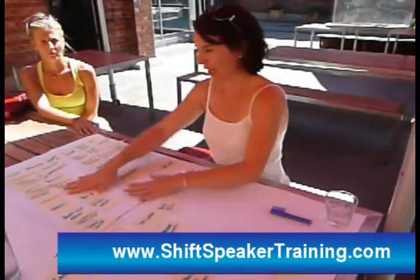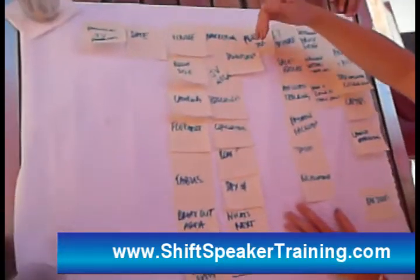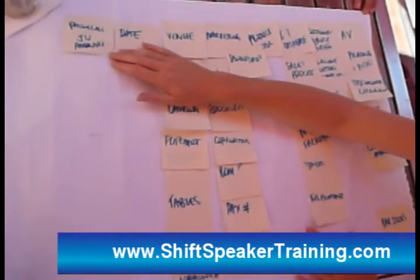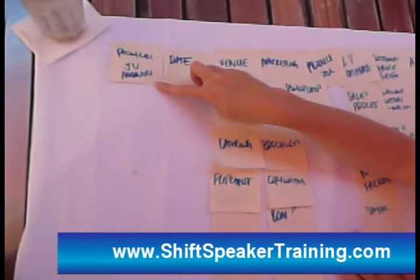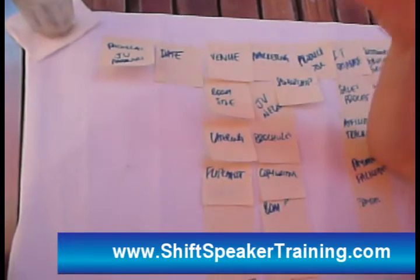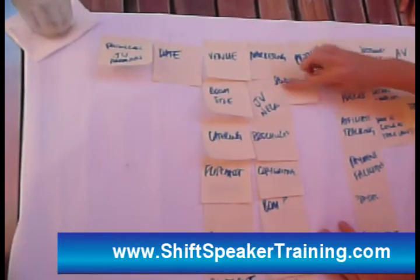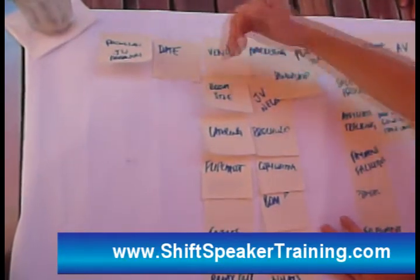Basically, we've got our project plan. We've got along the top here the big picture categories in the order and sequence that they probably need to happen in order to produce the result that we want, which is the seminar. So making some phone calls to some potential partners would be the first thing — find out what they're up to, would they be interested in promoting it if we do go ahead. Selecting a date, selecting a venue, marketing the thing, getting some sponsorship, working out what product we're going to sell — these are the big picture chunks.